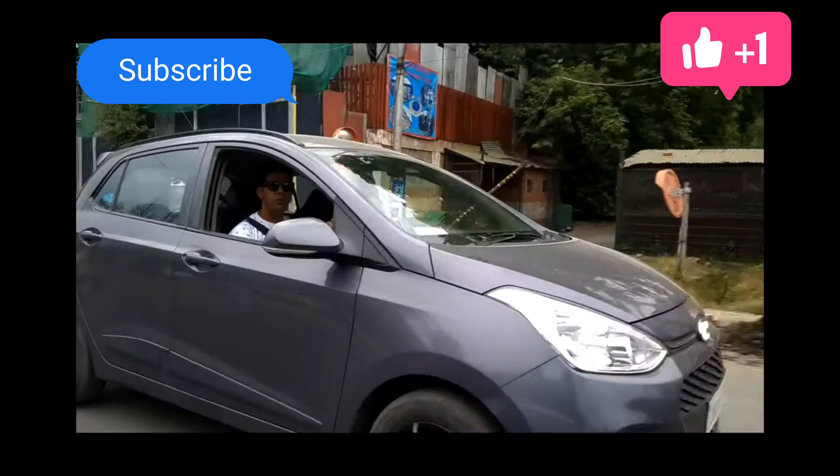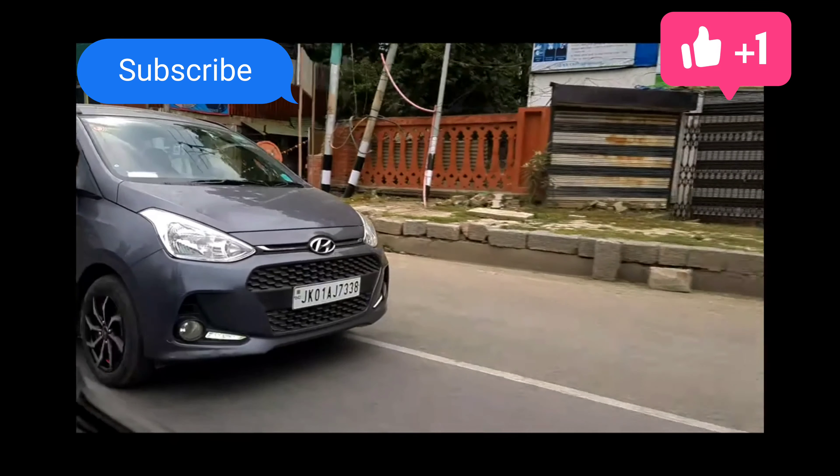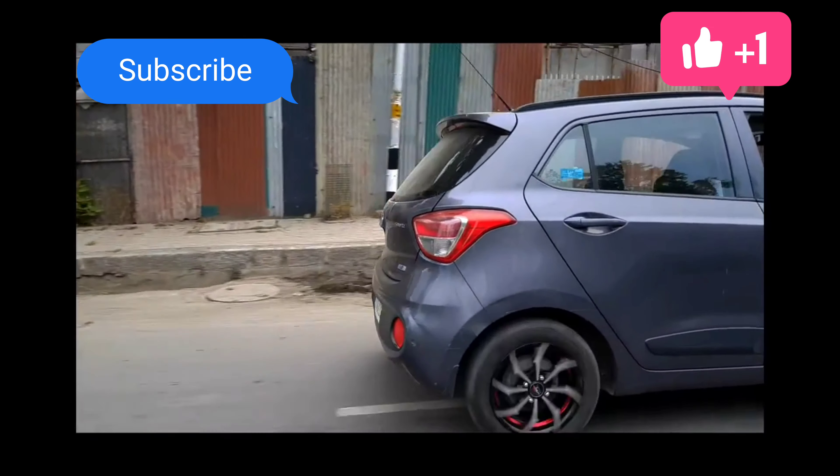See how beautiful the lineup is — always wisely choose your alloy wheels. Thank you.